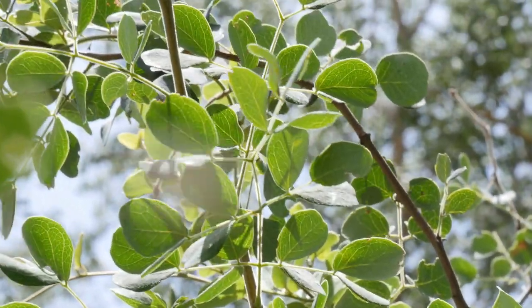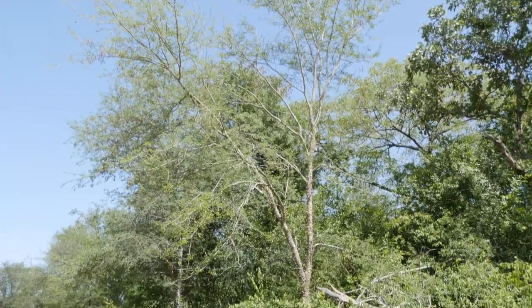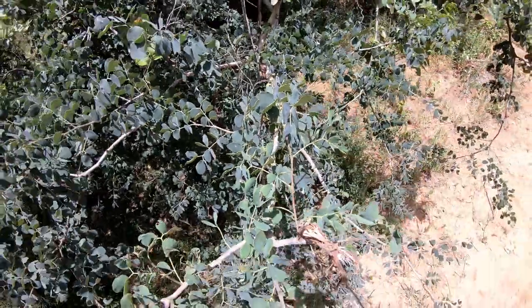This is a very popular tree. The flowers, the pods, and the leaves are browsed by a lot of different wildlife. And because it's a nitrogen-fixing species, there tend to be a lot of other species growing underneath it, creating a very healthy micro-ecosystem that attracts a lot of activity from other animals. So it is a really, really useful tree.